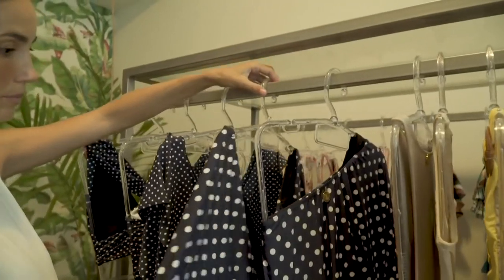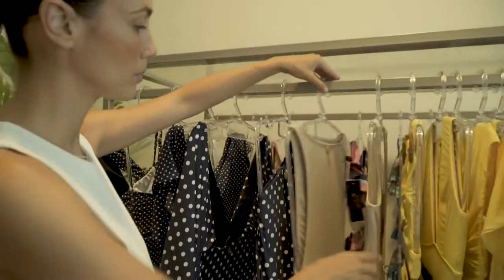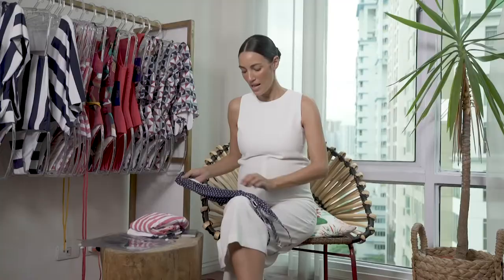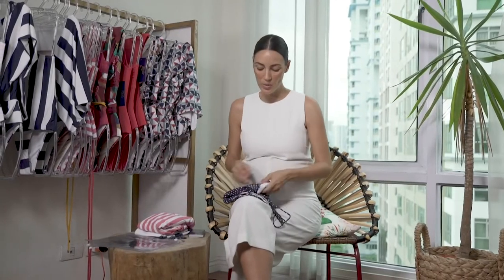These are some of the orders that we receive daily. These are our pieces, so I always pack them — and this is basically what I do most of the time.